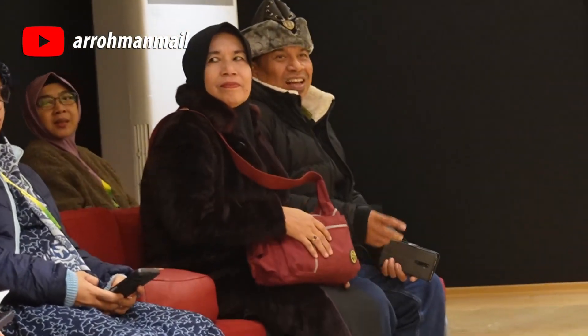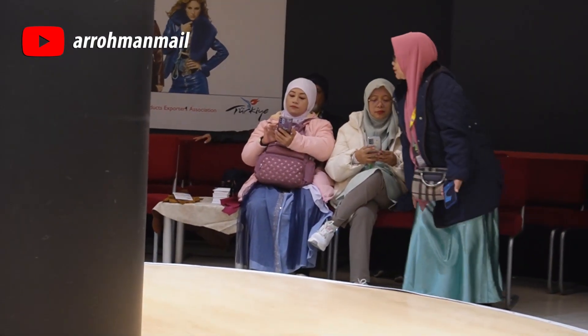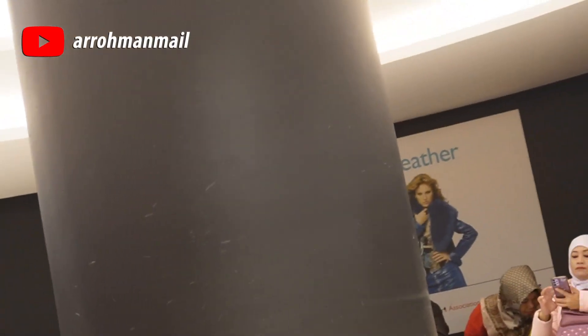Setelah dipersilakan duduk, lampu utama kemudian padam. Perlahan, lampu kembali menyala dengan pendaraan sorot memenuhi area catwalk.